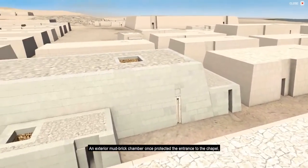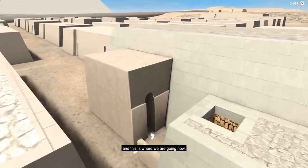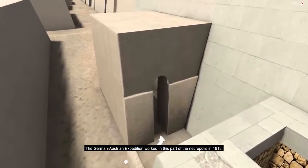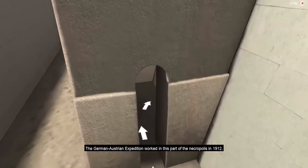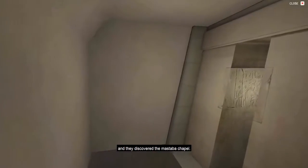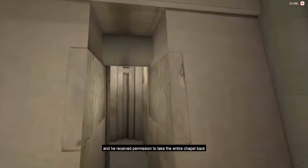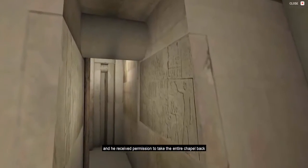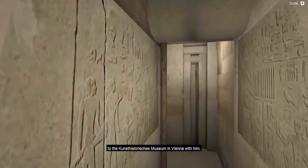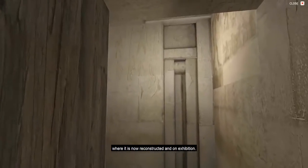An exterior mud-brick chamber once protected the entrance to the chapel, and this is where we are going now. The German-Austrian expedition worked in this part of the necropolis in 1912, and they discovered the mastaba chapel. The director was Hermann Juncker, professor at Vienna, and he received permission to take the entire chapel back to the Kunsthistorisches Museum in Vienna, where it is now reconstructed and on exhibition.